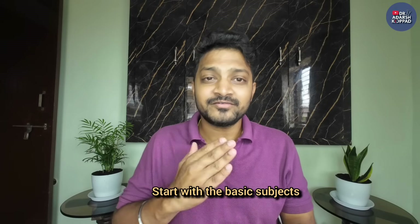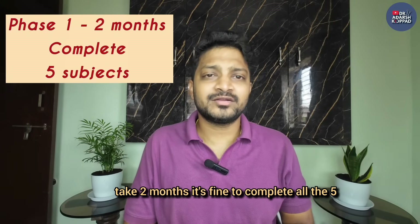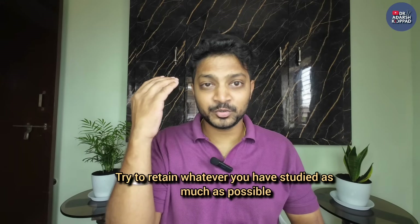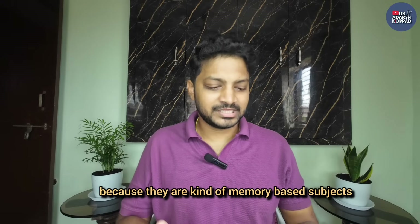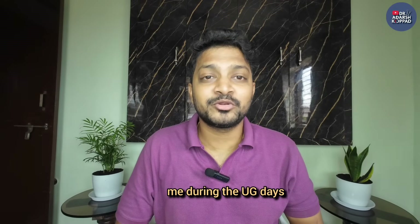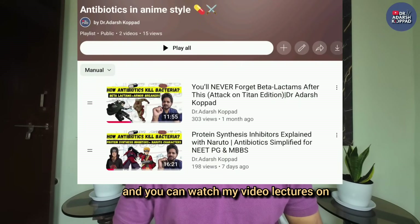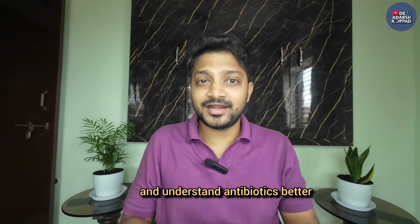The strategy is simple: start with the basic subjects, keep understanding the concepts well, keep applying the concepts, keep practicing MCQs, and take two months to complete all five core subjects - anatomy, physiology, pathology, microbiology, and pharmacology. Pharmacology and microbiology may seem overwhelming because they are memory-based subjects. Pharmacology used to feel overwhelming for me too - remembering those drugs and mechanisms of action. So I started relating drug mechanisms and names to something from movies or anime. You can watch my video lectures on antibiotics where I explain the mechanism using anime characters.